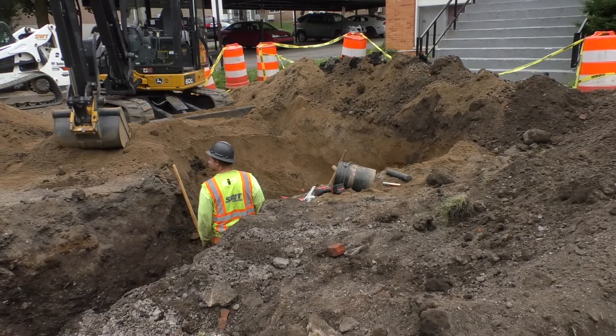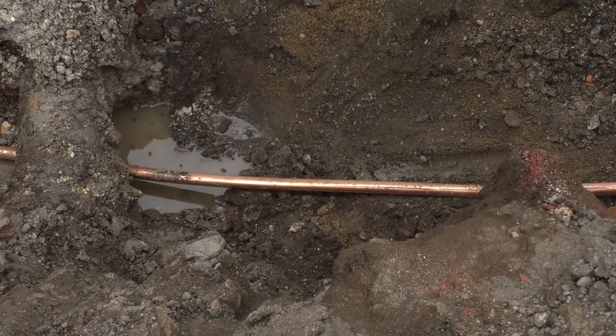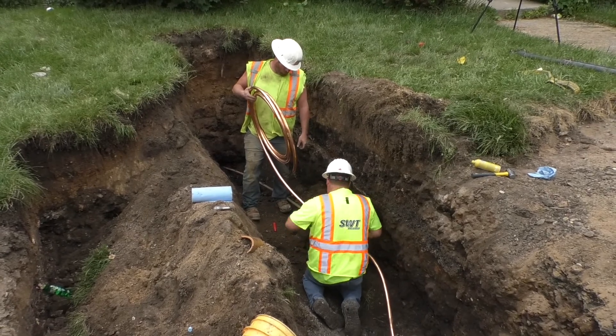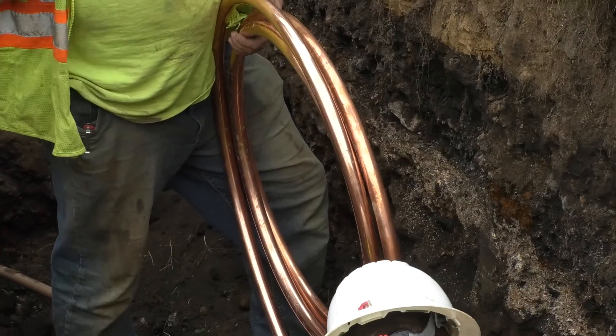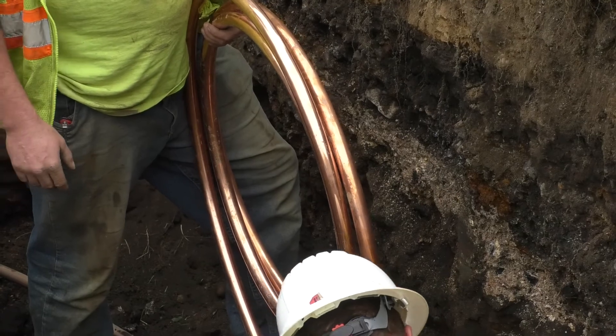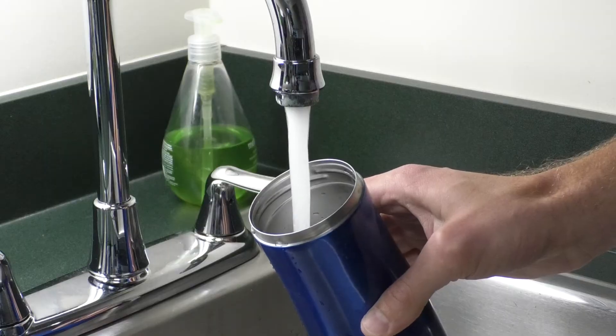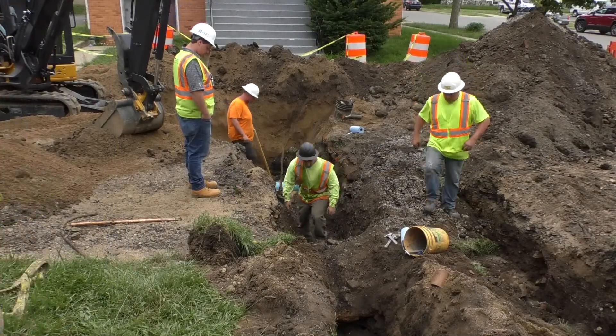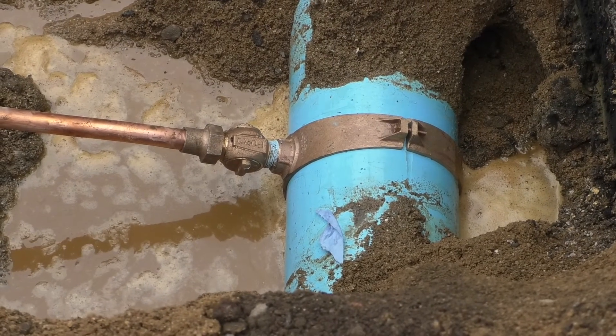That means portions of streets, sidewalks, and front yards will have to be dug up to complete the replacement. Once a new line is secured, repairs will be made to these areas so your property and Jackson can look its best. The future of Jackson's water is on the horizon, and Lining Up Jackson will be there, keeping you informed every step of the way.